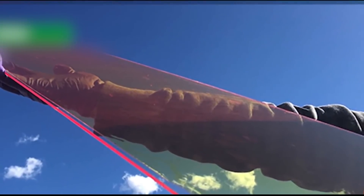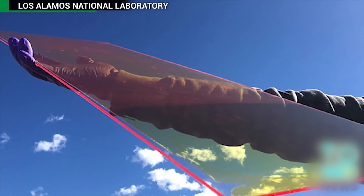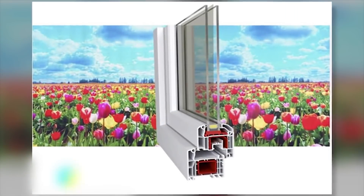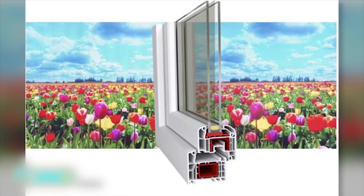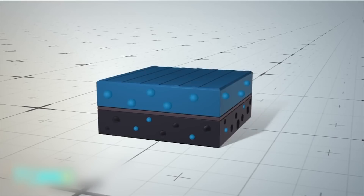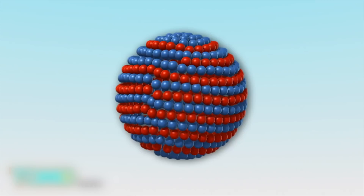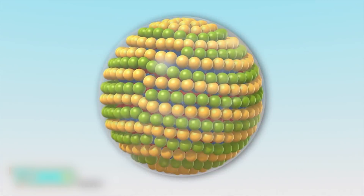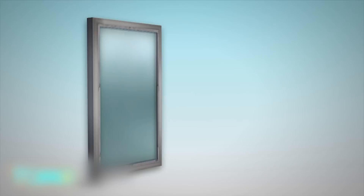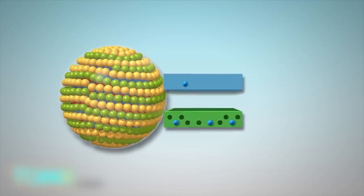Quantum dot coating can turn windows into solar panels. Researchers at the Los Alamos National Laboratory in New Mexico have developed a film of quantum dots that can turn windows into photovoltaic systems. When sunlight hits conventional silicon solar panels, electrons break free of the top layer of semiconducting material. The electrons then follow conductors between the positive and negative sides of the panel to generate an electrical current. Quantum dots, which have an inner core, an outer shell, and a silica coat, can be used as semiconductors. Quantum dots can be spread into thin sheets that are placed onto glass window panes.